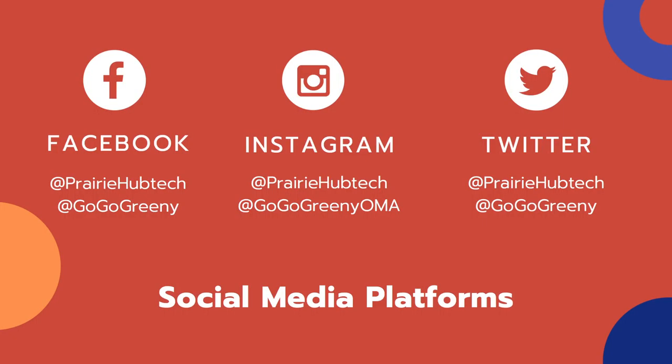If you want to learn more about Prairie Hub Tech, follow us on social media — we're on Facebook, Instagram, and Twitter — and we want to get to know you. Hit like, hit subscribe, make a comment. We love it and we hope to see you on our next episode. Thank you and have a wonderful evening!